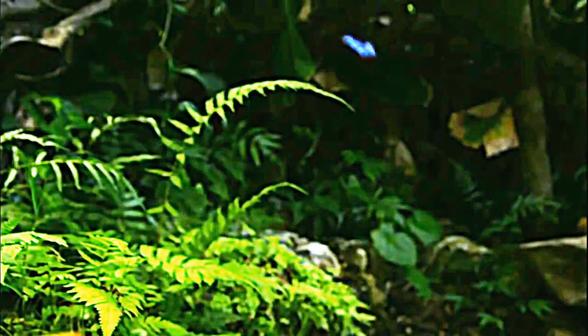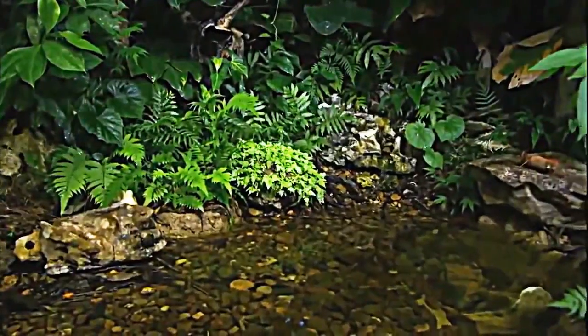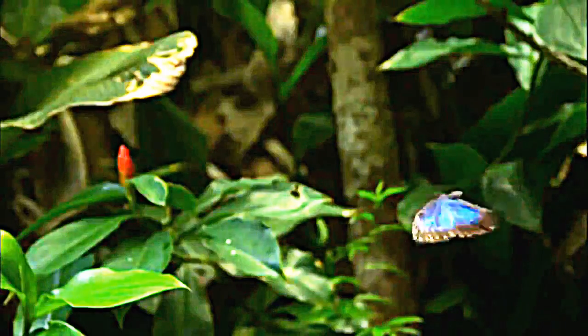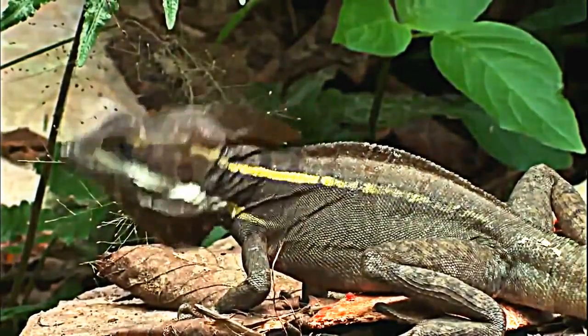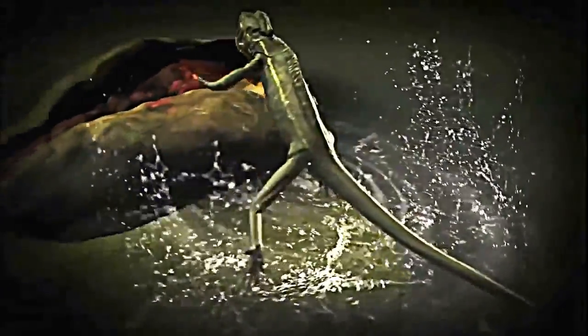In the tropical rainforests of Central America, blue morpho butterflies often stay hidden in the shadows of the dark understory. Occasionally they'll venture into sunny clearings to forage on food dropped from the canopy above. But in the jungle, danger lies in wait — a hungry lizard has caught sight of the morpho's shiny wings.